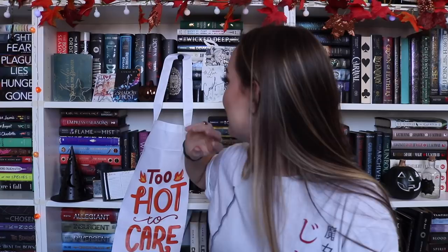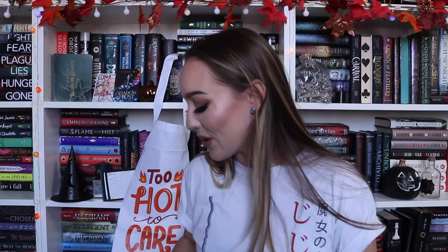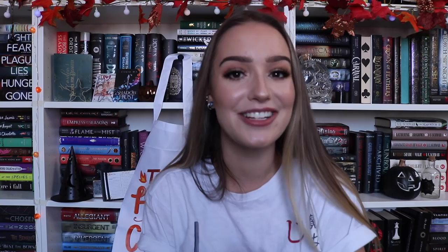Thank you so much to Fae Crate for sending me this. I'm 100% going to get use out of every single item. My favorite is definitely the recipe sheets with the cookbook to put them inside of, but the boba straw was really cool as well. It's hard to choose. Thank you guys so much for watching — I hope you enjoyed this unboxing. Now let's get into my Halloween decorations because I'm really excited to show you that too!